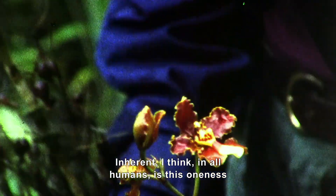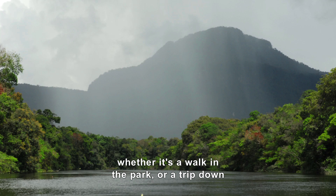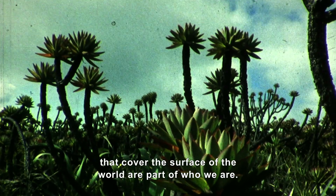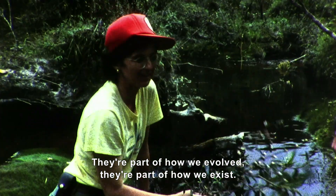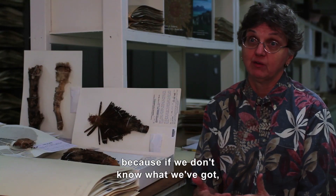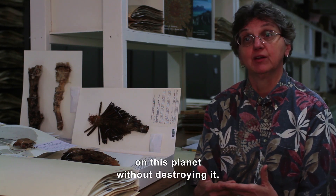Inherent in all humans, I think, is this oneness with the environment — this ability to connect with nature. Whether it's a walk in the park or a trip down the Grand Canyon, the spectacular nature of what surrounds us, and the plants and animals that cover the surface of the world, are part of who we are. They're part of how we evolve, part of how we exist. And knowing about that allows us to try and conserve it. Because if we don't know what we've got, if we don't understand how the biodiversity fits together, we're never going to be able to figure out a way to live on this planet without destroying it.